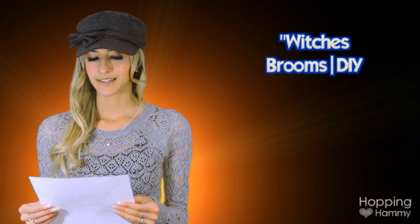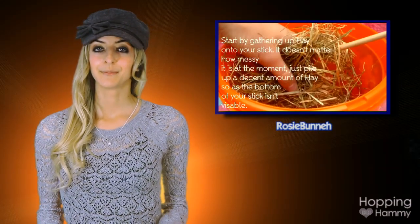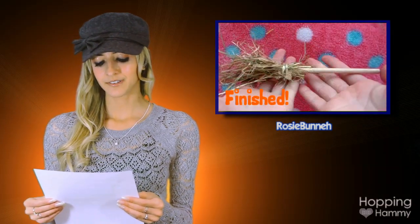Our third highlight is Rosie Bunny's video titled Witch's Broom's DIY. I am showcasing another DIY toy because this one was too cute to pass up. Again, it's just in time for Autumn and I love how nicely her video has been edited. It's a great toy idea for any small animal.